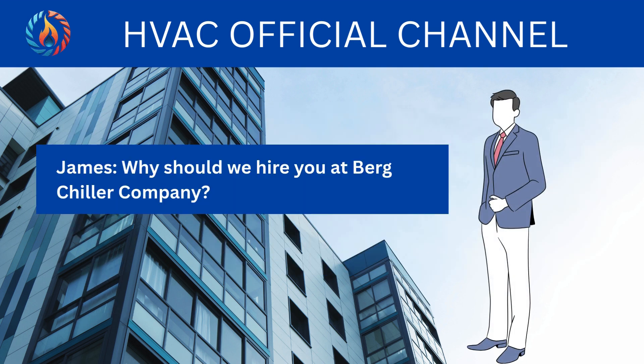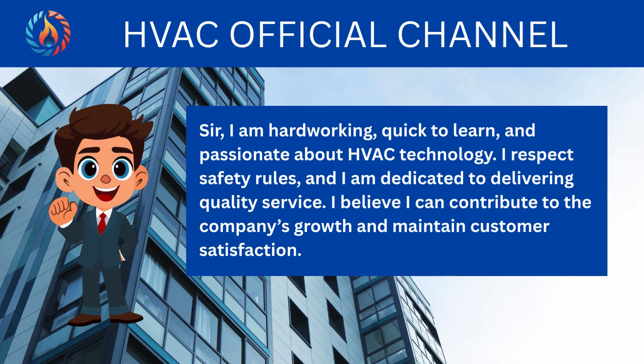Why should we hire you at Berg-Chiller Company? Sir, I am hard-working, quick to learn, and passionate about HVAC technology. I respect safety rules, and I am dedicated to delivering quality service. I believe I can contribute to the company's growth and maintain customer satisfaction.